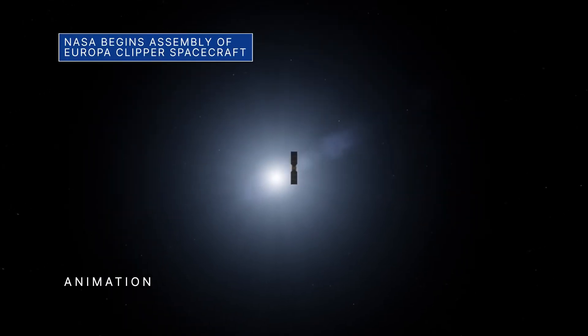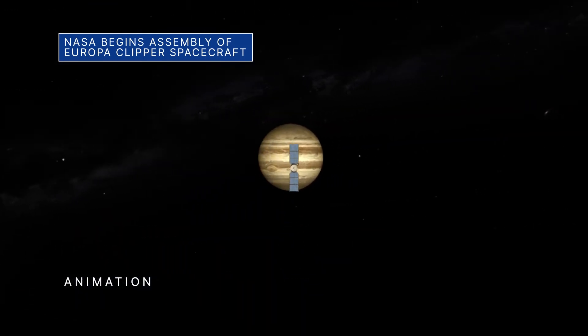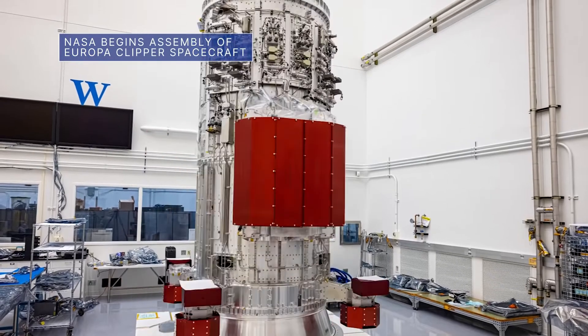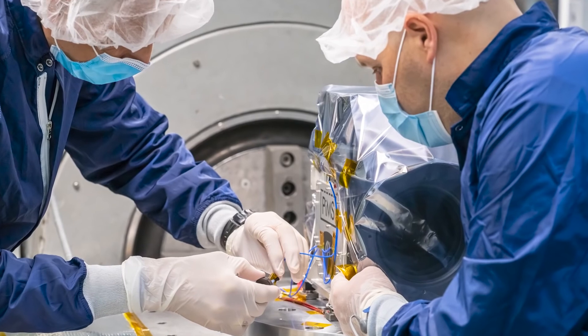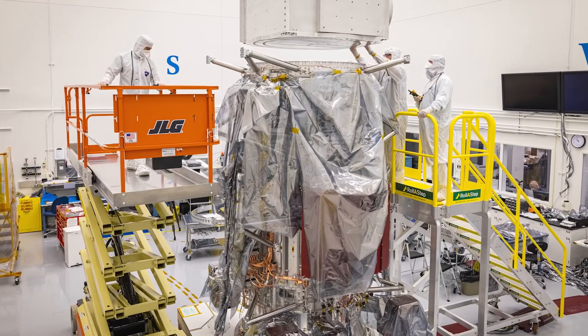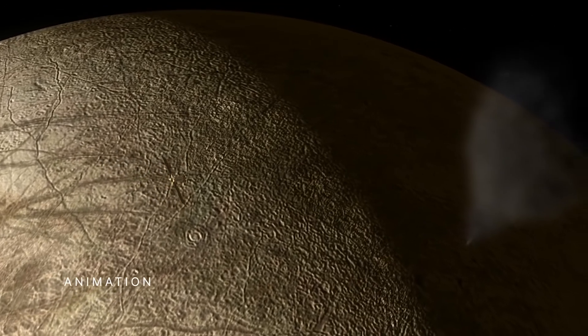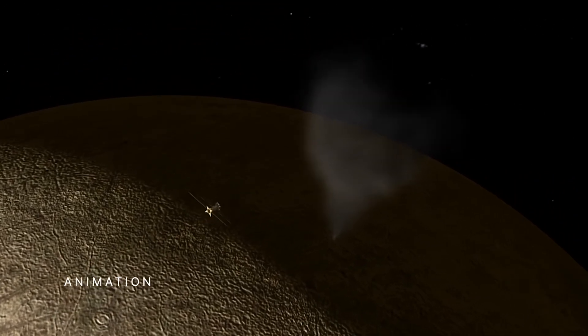Assembly of our Europa Clipper spacecraft is also underway at JPL, with engineering components and science instruments being delivered from across the country and Europe. Most of the flight hardware is expected to be complete by year's end. The mission is targeted for an October 2024 launch to Jupiter's moon Europa to investigate whether the icy moon, with its subsurface ocean, is capable of supporting life.